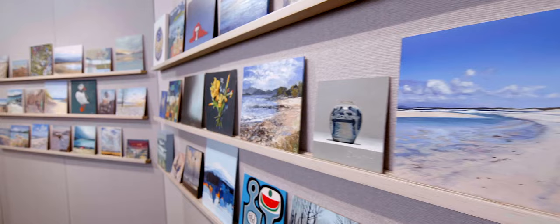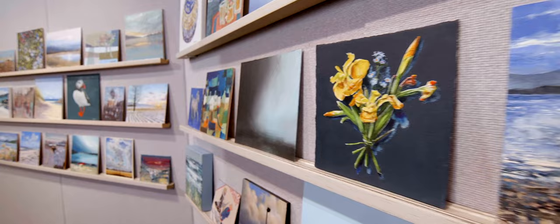We've got almost 400 paintings this year — the most ever — and they're all original, small, unframed pieces by a whole variety of artists.